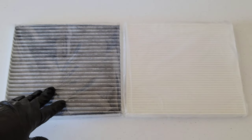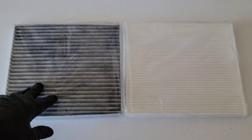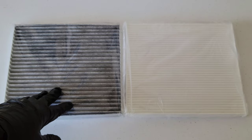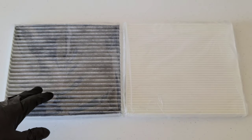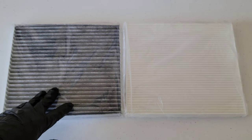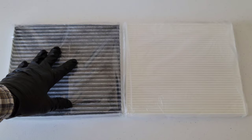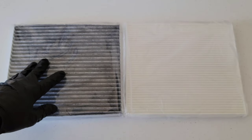How long do cabin air filters last and when do they need to be replaced? Unfortunately, there's no single number. Your owner's manual will have a scheduled maintenance guide telling you when your cabin air filter needs to be replaced. Other factors include filter quality, vehicle use, and the pollution level of the air — dust, pollen, and so on. Activated carbon air filters tend to need to be replaced more frequently than a standard cabin air filter.